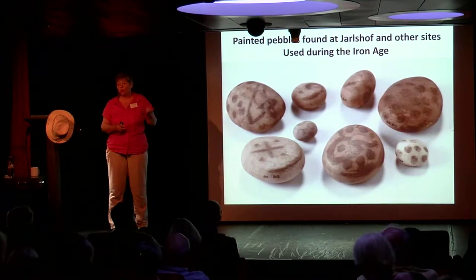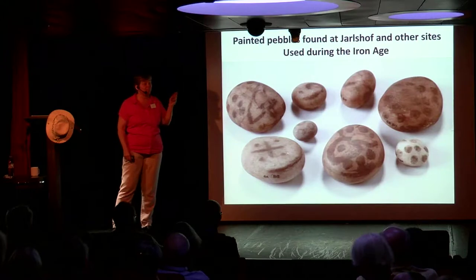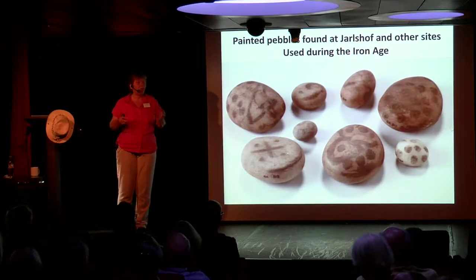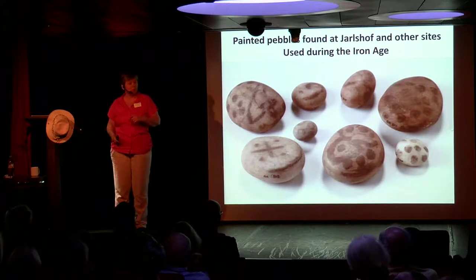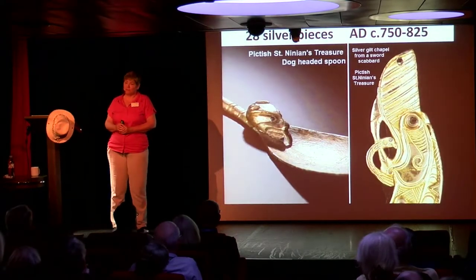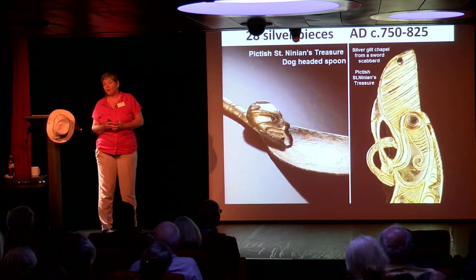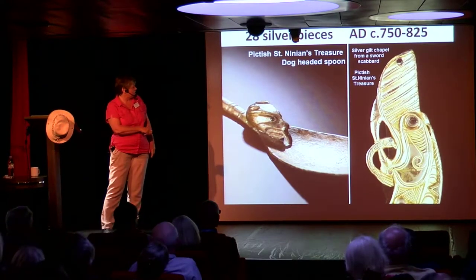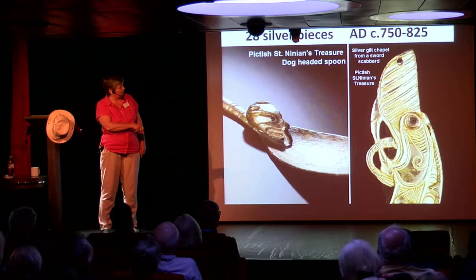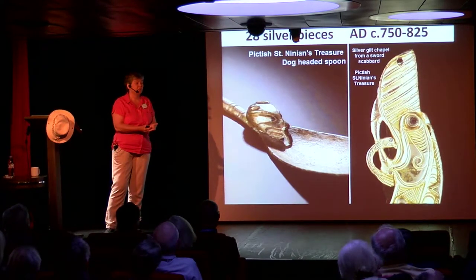One location can change history. The Ness of Brodgar temples have changed our view of the Neolithic. One thing can seem different to everything else — if you walked off with it, we would never know. So even a painted pebble might be important. These are from about 750 AD, just before the Viking Age. Twenty-eight silver pieces were found on an island just off Shetland: silver pieces, a spoon with a wonderful dog head, and a silver hilt-chape from a sword — part of the scabbard — with this wonderful eye, nose and mouth. Beautiful, beautiful metalwork. People had acquired the skills of making silver and doing wonderful things with it.